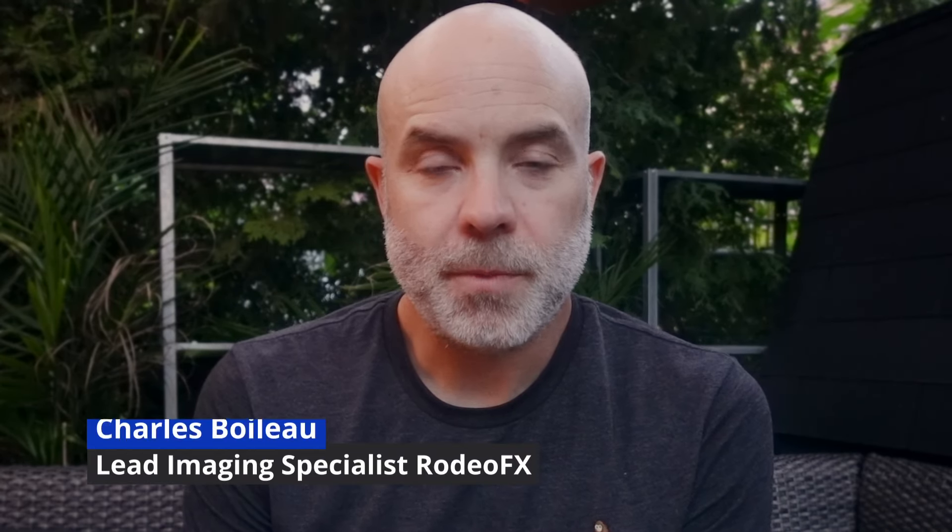Hi everyone, my name is Charles Boileau. I'm currently lead color and image specialist at RodeoFX in Montreal. When I recorded this course, I was lead imaging engineer for Technicolor Creative Studios.